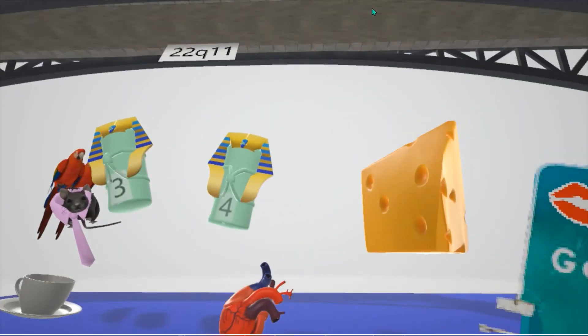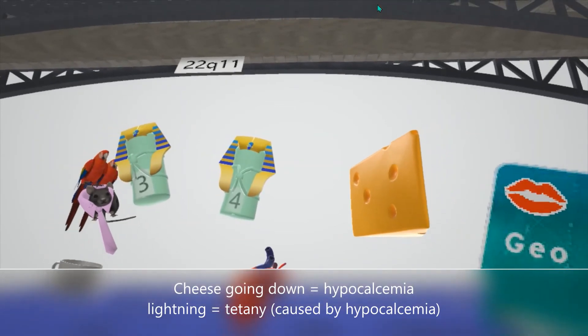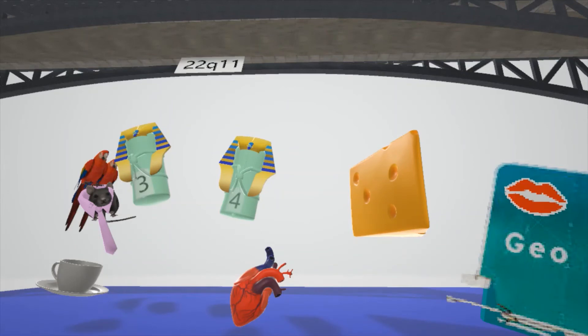Over here we see the cheese going down, and it's getting lightning on it. The lightning helps remember the tetany — the involuntary movements seen in a person with hypocalcemia. Hypocalcemia leads to tetany because there's an easier time to fire an action potential.